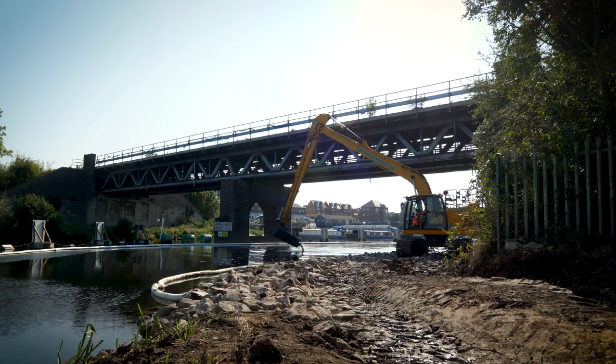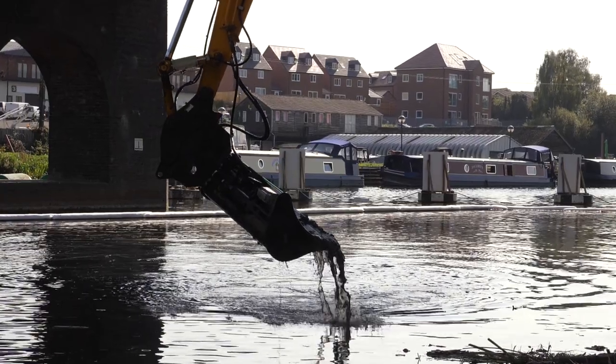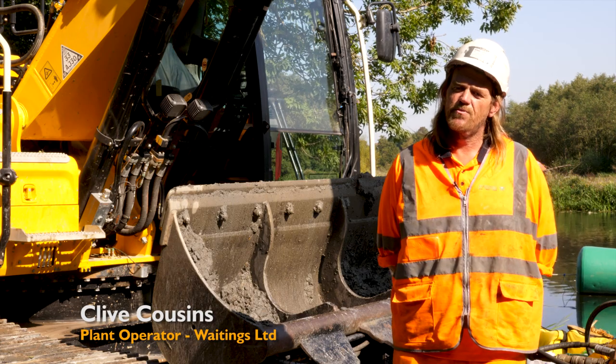The current job we're on, we're doing scour protection under a live railway line. We're reinforcing the embankment, making it secure so it doesn't wash out.